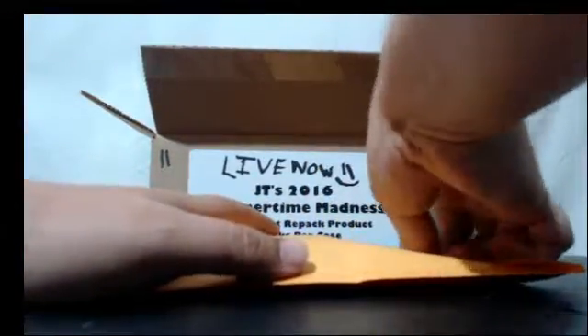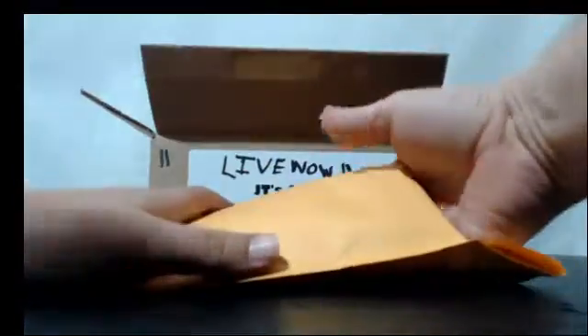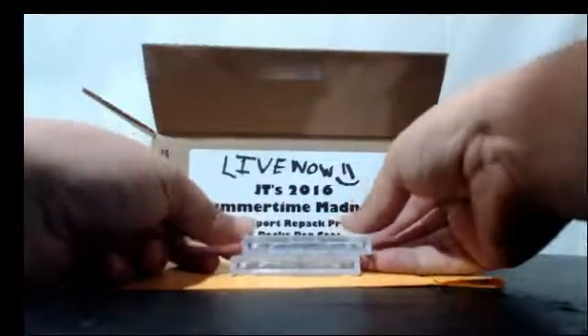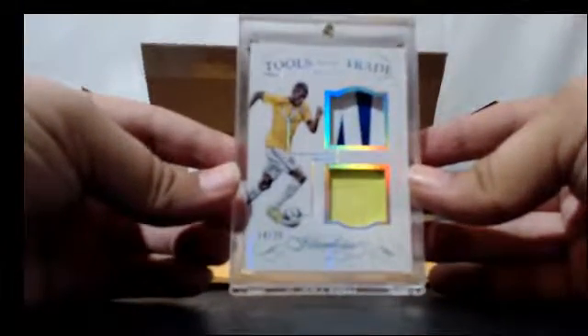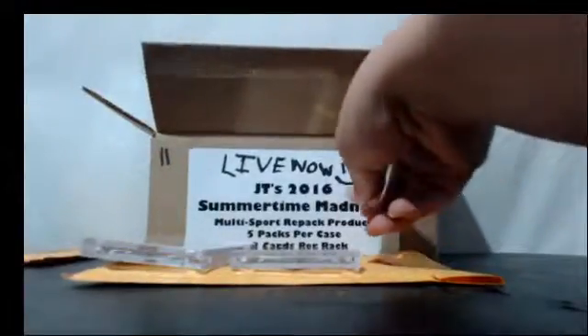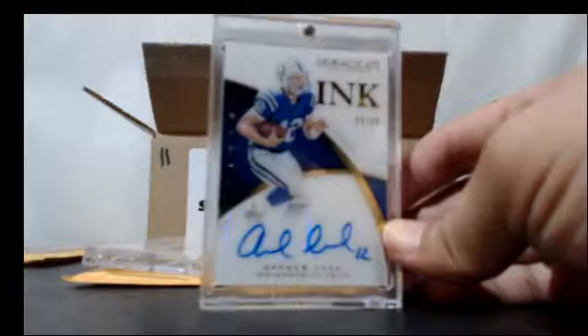Pack two — feels like something meaty in this pack, maybe a couple hits. See what we got — oh, we got a couple hits here! Two hitter right here. We got 13 of 20, Tools of the Trade dual game-use patch, Ramirez from Brazil. And we have — 2015 Immaculate Ink acetate auto, 19 of 49, Andrew Luck. Nice two hitter there.